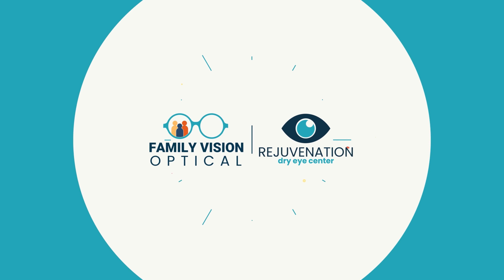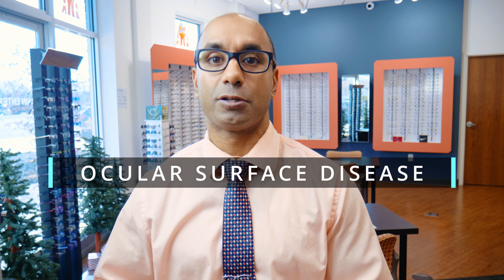Ocular surface disease — this term gets thrown out a ton, but what are we actually talking about? Let me break it down for you. When you're doing research on your eye, you're going to invariably come across the term ocular surface disease.